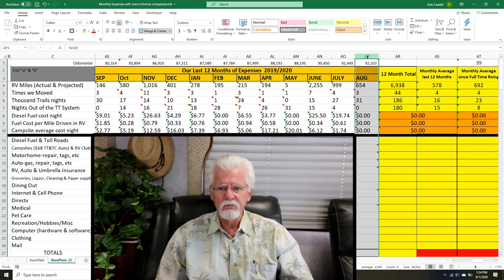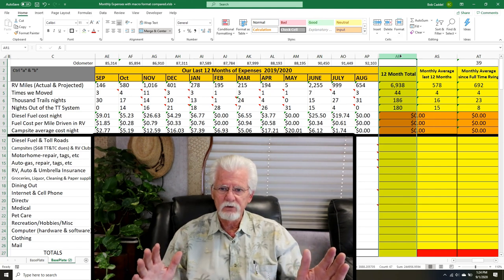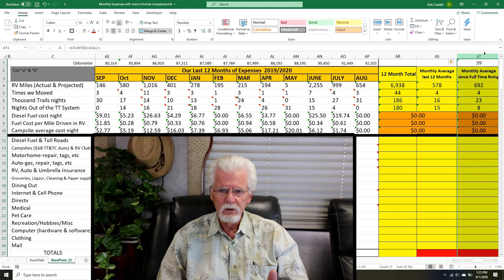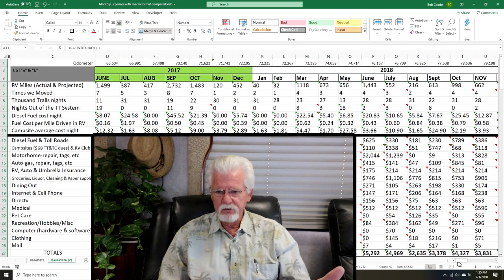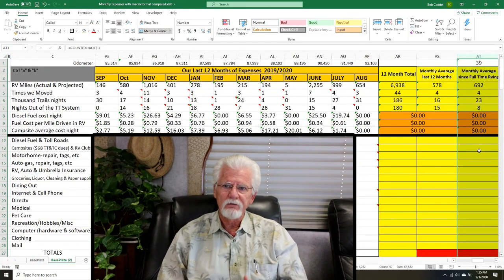This spreadsheet column here is everything we spent for the month of August. This column is everything we spent in the last 12 months total. The next column is the last 12 months total divided by 12 to get a monthly average. And we've been doing this for 39 months since June of 2017, so we take our total and divide by 39 to get what we averaged per month for the last 39 months.